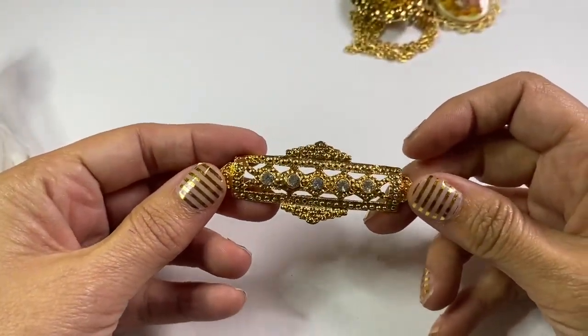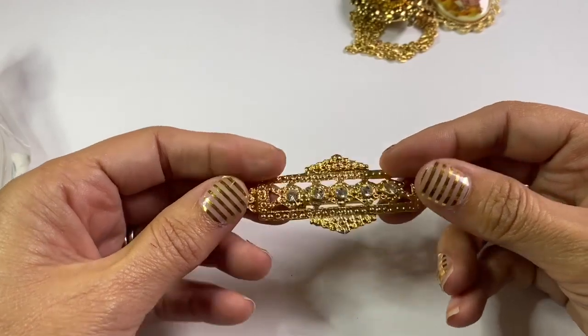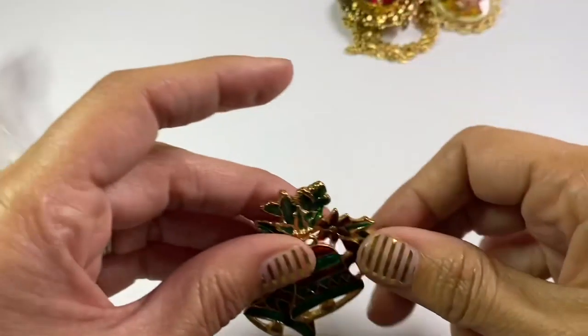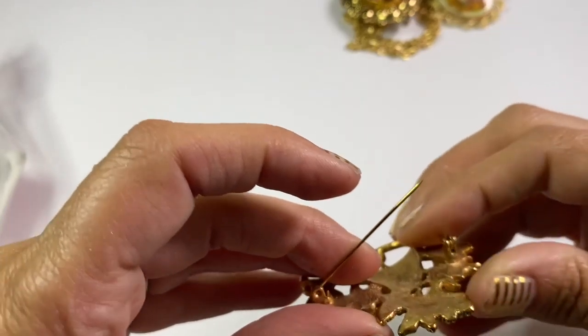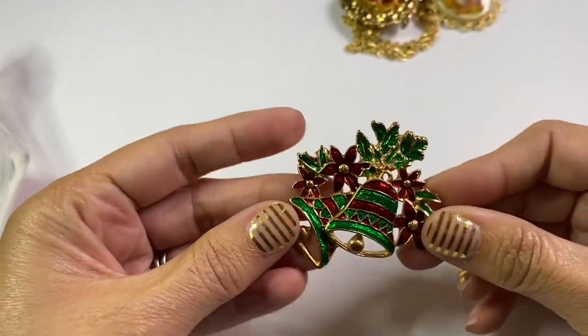Here's another one with a little bit of an art deco look to it. A lot of these did not have a mark, but a lot of them had JJ on them, which I love. The JJ brooches are really kitschy and funky looking to me, and I enjoy those. This one I will lot up with Christmas brooches.